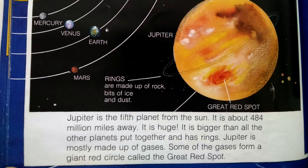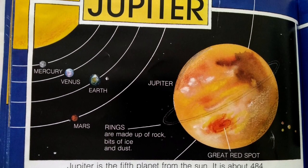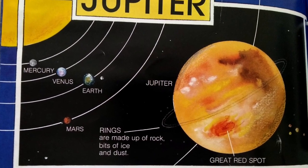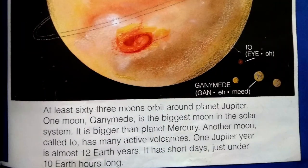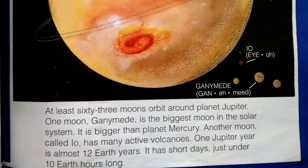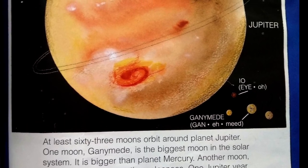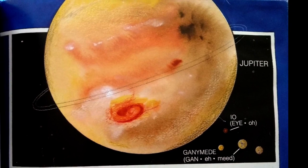Jupiter is the fifth planet from the sun. It is about 484 million miles away. It is huge — bigger than all the other planets put together and has rings. Jupiter is mostly made up of gases. Some of the gases form a giant red circle called the Great Red Spot. Rings are made up of rock, bits of ice and dust. At least 63 moons orbit around planet Jupiter. One moon, Ganymede, is the biggest moon in the solar system — bigger than planet Mercury. Another moon, called Io, has many active volcanoes. One Jupiter year is almost 12 Earth years. It has short days, just under 10 Earth hours long.